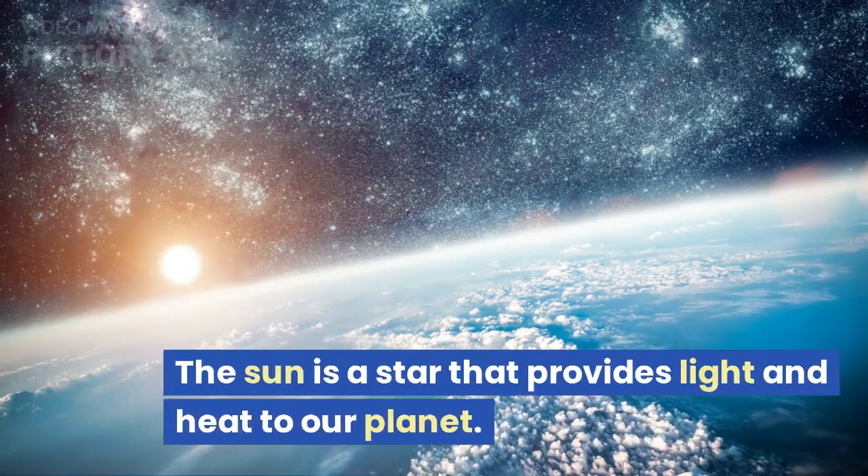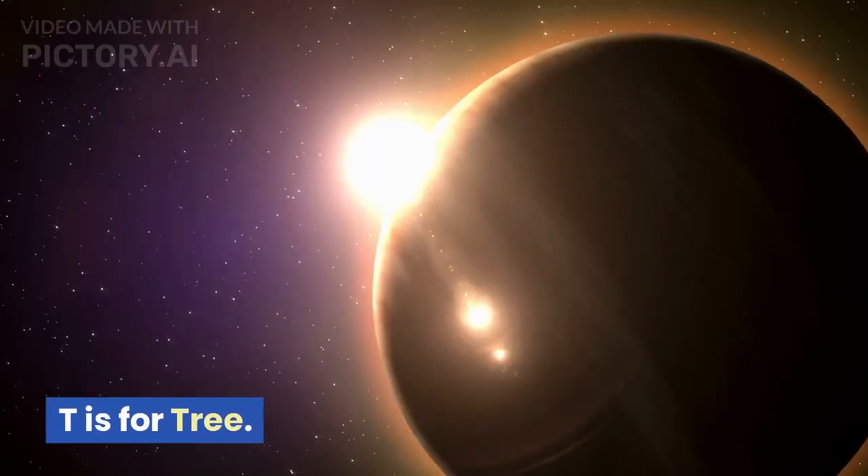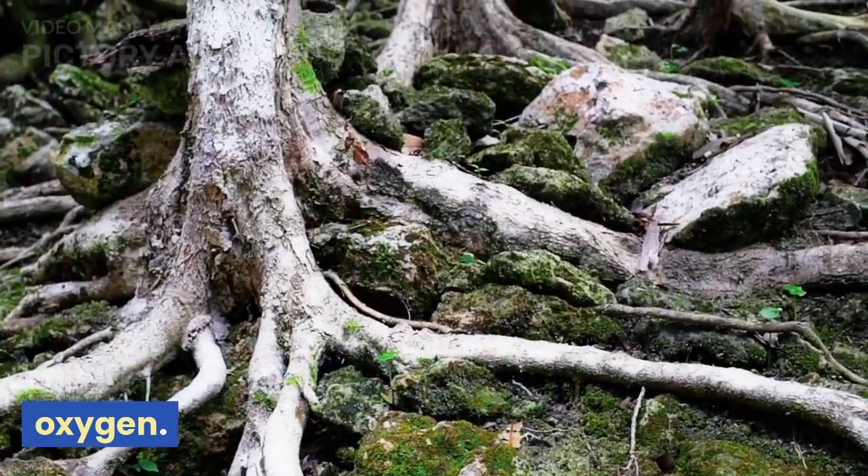S is for sun. The sun is a star that provides light and heat to our planet. T is for tree. Trees are tall plants with a trunk and branches that provide shade and oxygen.